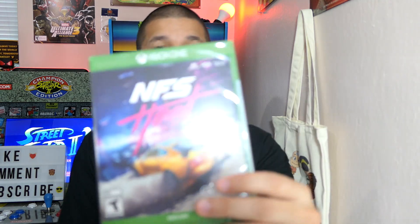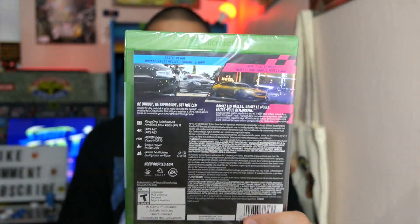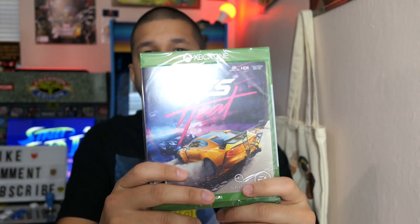From Walmart, I only got one thing, but it was an incredible deal especially since the game just came out — Need for Speed Heat for only $30. Everywhere else had it for $35 or $40, but it was $30 at Walmart. This is probably the first game I'm going to be playing; it just looks really, really good.